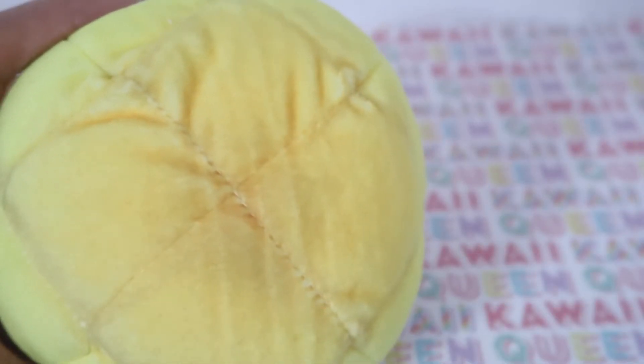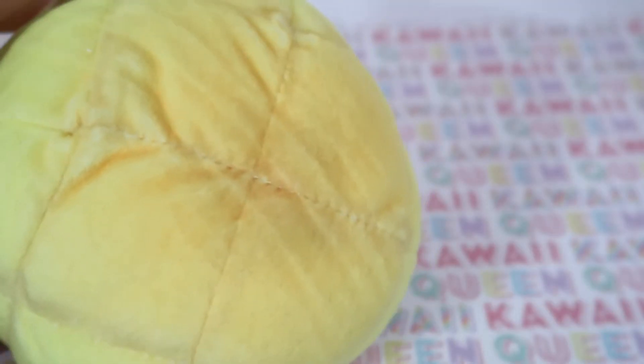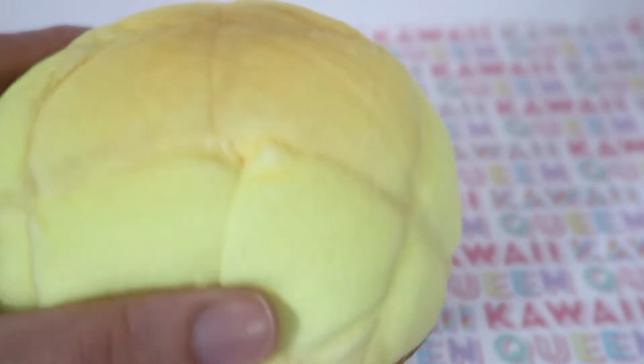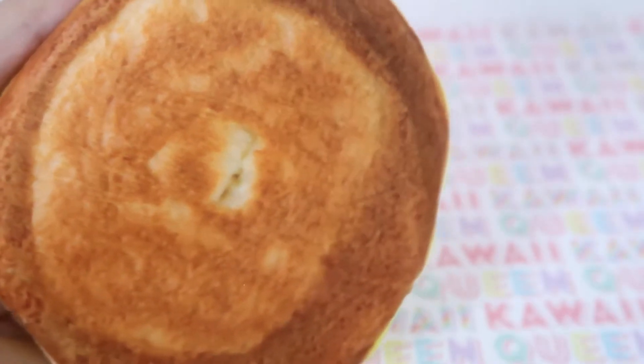The first thing I got from TofuCutie.com is this melon bread coin purse. I got it because it looks really realistic and it kind of reminded me of the anime Clannad, so I thought it'd be cute. Here's the side of it — it's all toasty up top. And here's the bottom of it, looking super realistic.